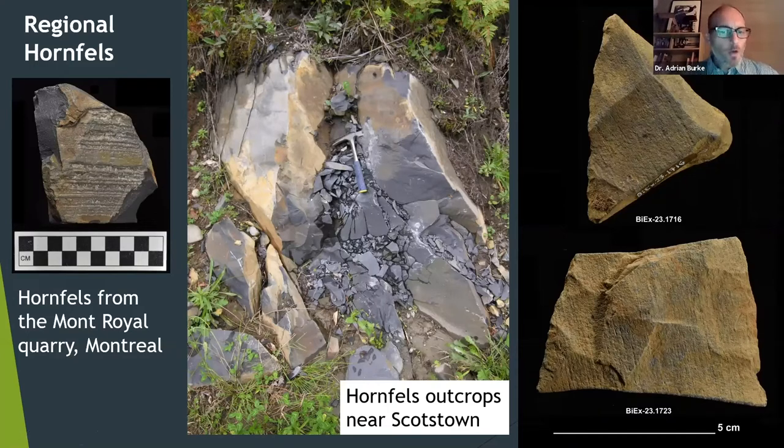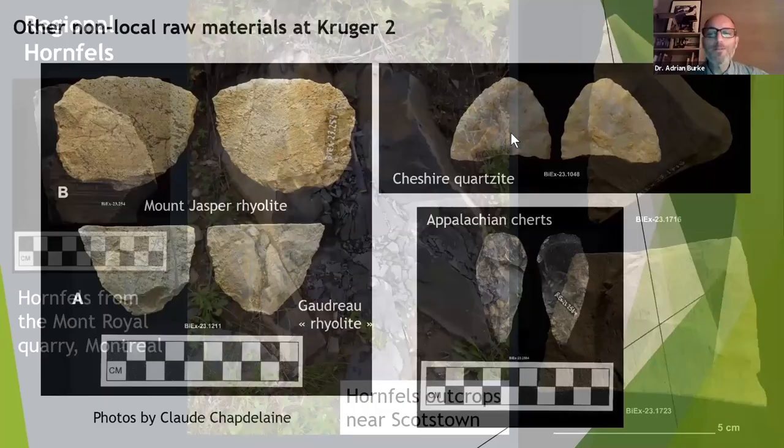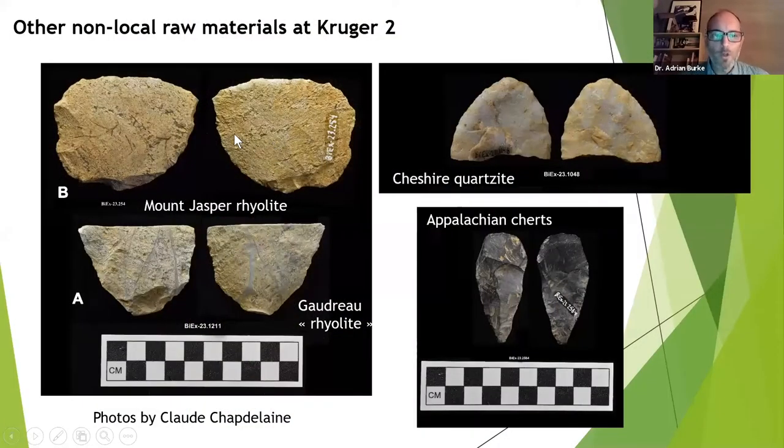There's a whole bunch of other materials that some of you may know already — obviously Mount Jasper rhyolite that many of you are familiar with, and Cheshire quartzite that everybody knows in Vermont. But these are present in very, very small numbers. Mount Jasper — I think there's two bifaces and a big racloir. Cheshire — I think there's a couple of biface fragments and maybe a scraper. In the cherts there's a little more, and the cherts seem to be used primarily for scrapers, which is interesting. And then there's this material again — that really unusual material that we had found at Gaudreau for the first time and didn't know what it was — we called it a rhyolite.